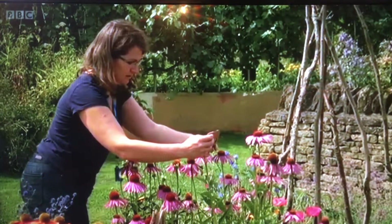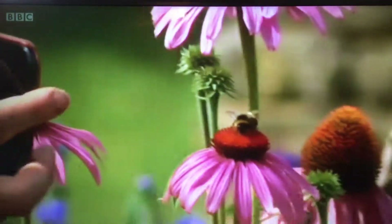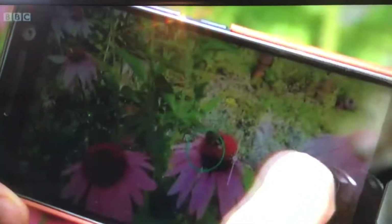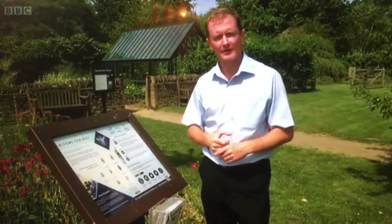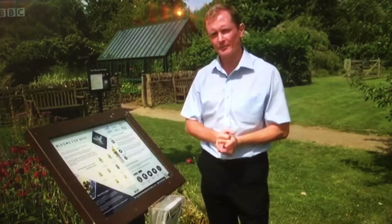This is the new Blooms for Bees app that scientists would like gardeners and anybody else who's interested to help with their research. Those who download it can take pictures of bumblebees in their back gardens, allotments, or even public parks. Then they simply submit them. The photographs and all other information from the app will be analysed by scientists at Coventry University, who will then be able to work out exactly what kind of plants bumblebees prefer.